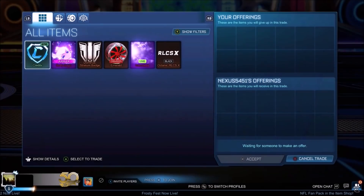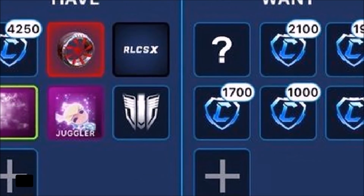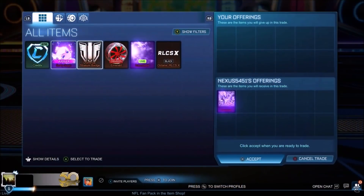Jumping into the very first trade of the episode, we are going to be buying ourselves a Dissolver Black Market Decal, just for the fact it's going to be a lot easier to sell. Take a look at the spreadsheet — we've got the Emeralds right there, also 2 Black Markets, an RLCS Decal, and a ton of credits just sitting there.